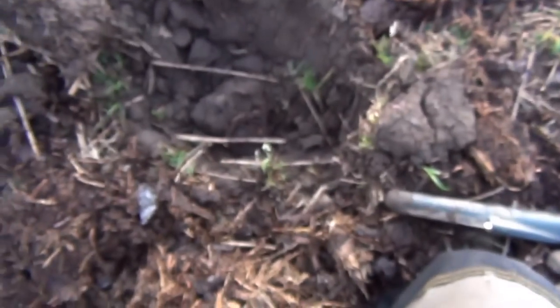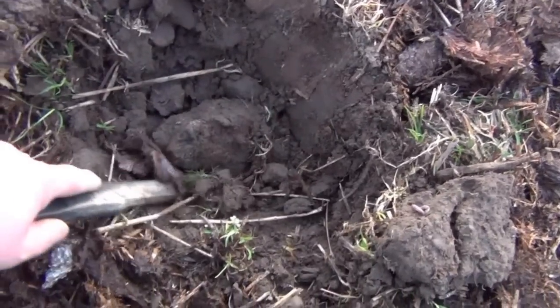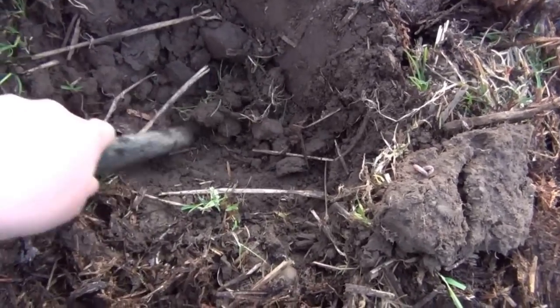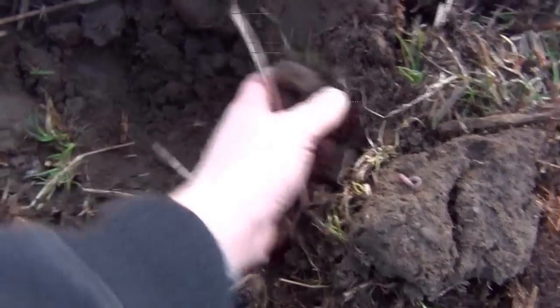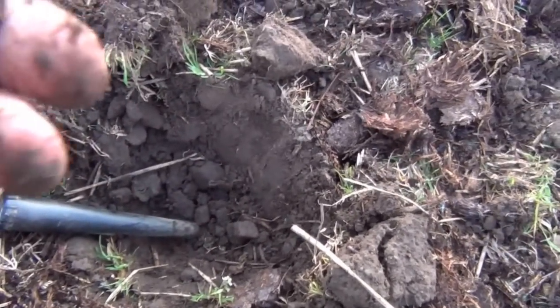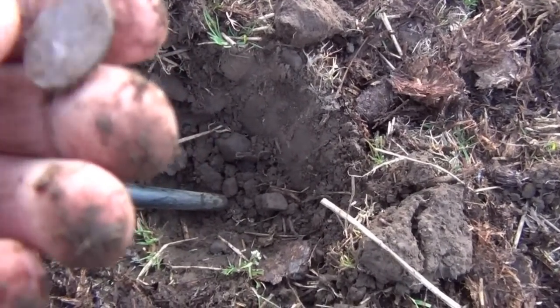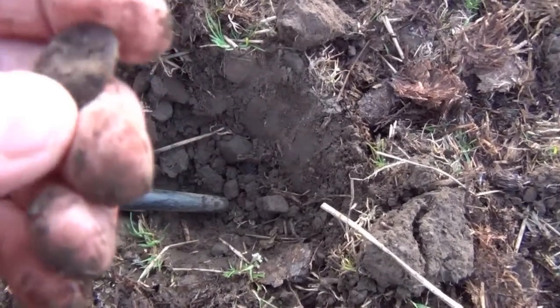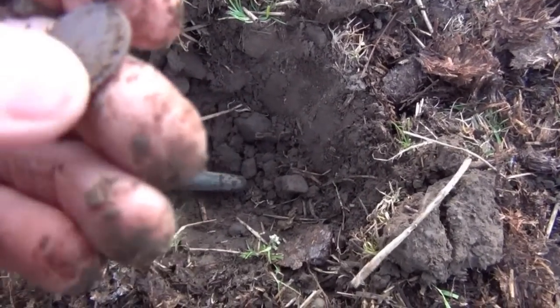Got another signal here, and now that it's light I'm going to start videoing as I record finds. There's definitely something in there. It's reading as if it's like a sort of half penny. No, it's not a half penny. Either a button or an extremely worn coin. It's an extremely worn coin.